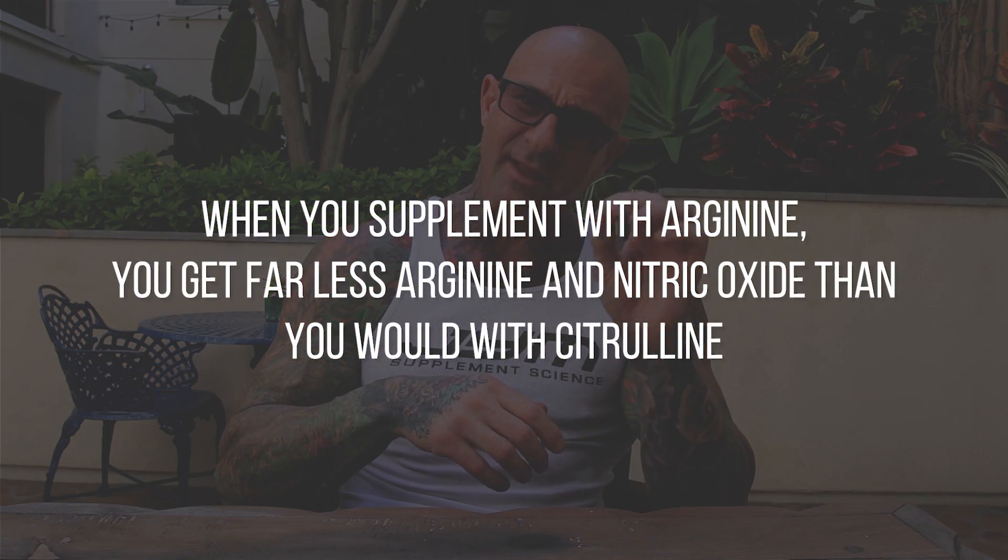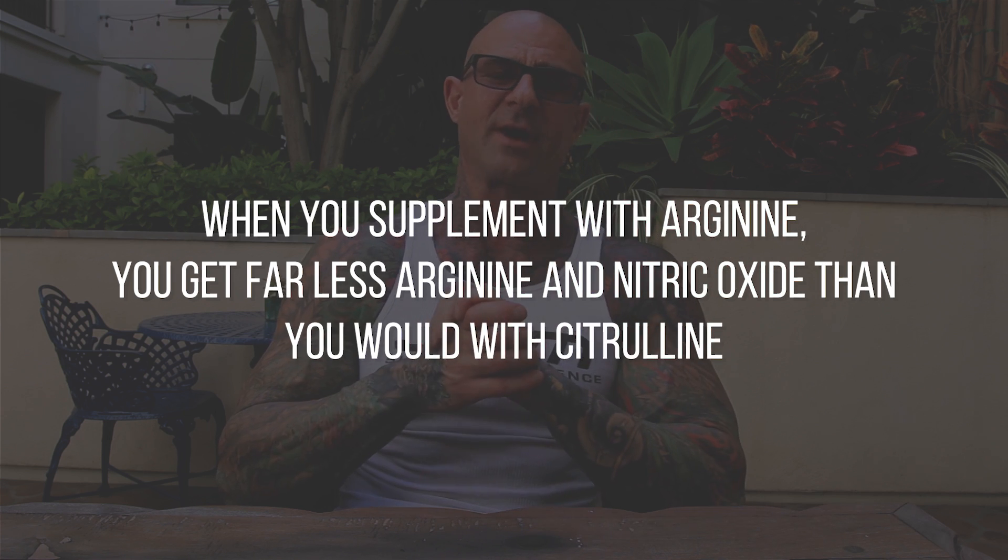Now the problem with taking arginine is that arginine is poorly absorbed, and there's an enzyme in the intestines that further breaks down any arginine that happens to get absorbed. So in the end, when you supplement with arginine, you end up getting far less arginine than you expect and far less nitric oxide.